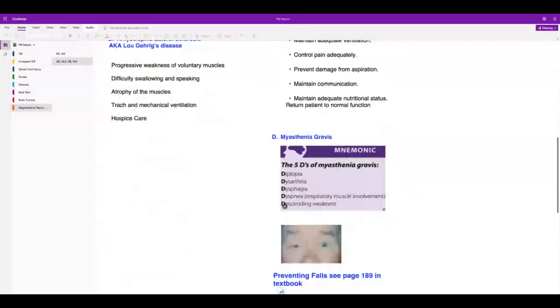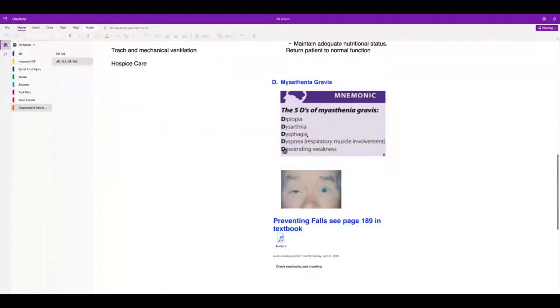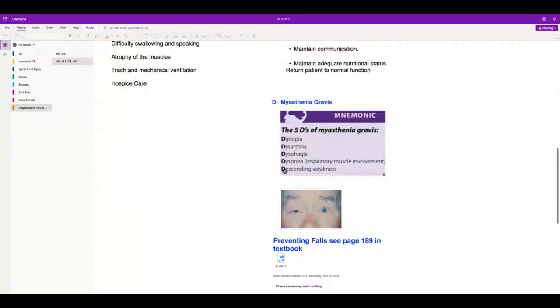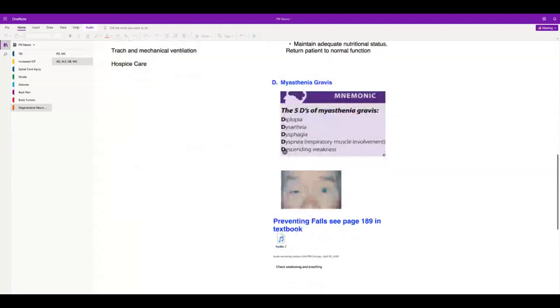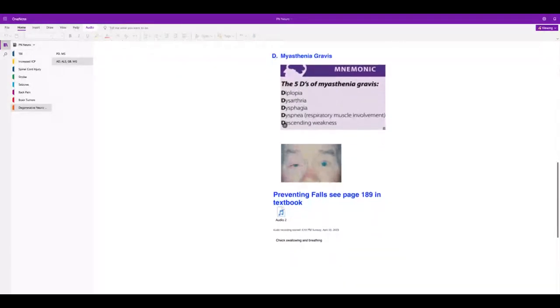Myasthenia gravis is a grave disorder. They have dysarthria — trouble talking — and because they can't talk well, they may not swallow well, so they'll have dysphagia. Check their swallowing and breathing. This is descending weakness, unlike Guillain-Barré which is ascending. They'll have ptosis of the eye. Make sure suction is set up in the room and review fall precautions.